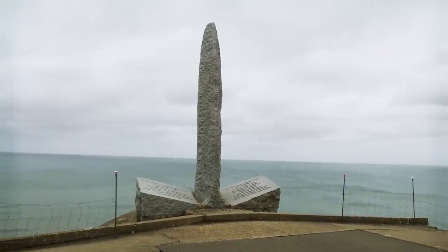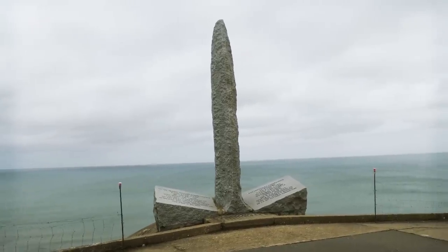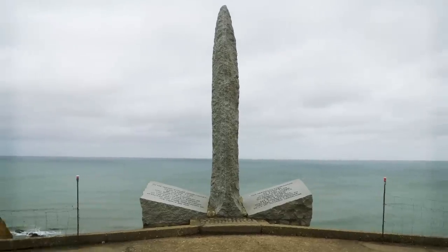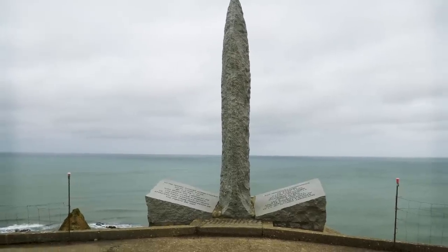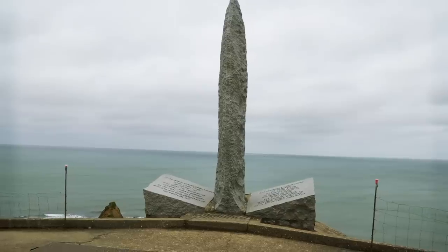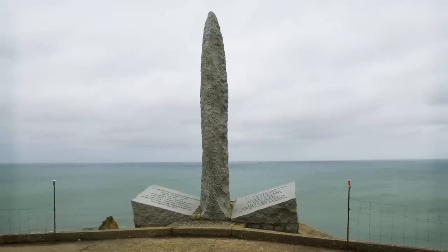And here we are out on the far end of the Pointe. This is the Ranger Monument on top of the observation bunker set furthest out. It reads: 'To the heroic Ranger Commandos of the 2nd Ranger Battalion, under the 116th Infantry, who under the command of Colonel James E. Rutter of the 1st American Division, attacked and took the position of Pointe du Hoc.' Very cool.